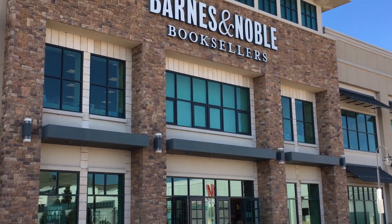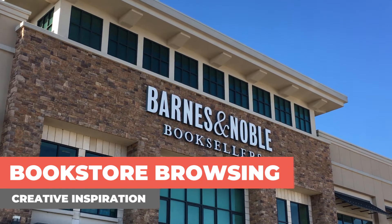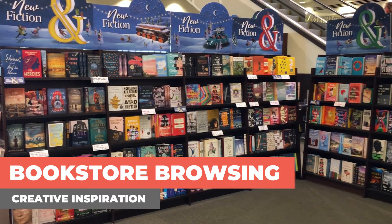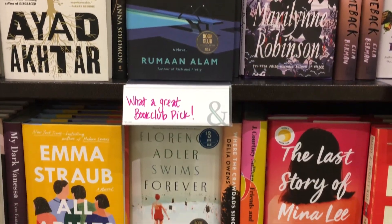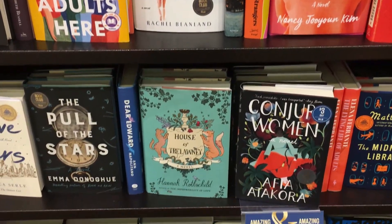When I get in a creative slump, I love to just jump in the car and go down to Barnes & Noble to do some bookstore browsing for creative inspiration, particularly the new book section. Looking at the covers there, it's like going to this wonderful pop art gallery where I can see the latest trends in type and color and illustration.